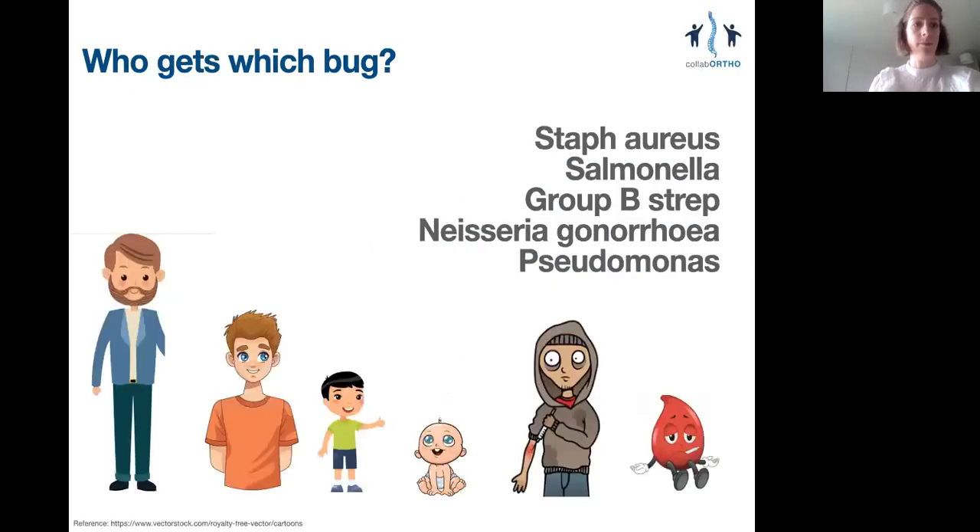Here's a game for you: pause and assign a bug to each patient shown. There are five microorganisms listed for six patients, highlighting that the commonest bug by far is Staph aureus, featuring in both the adult and the paediatric patient. The sexually active teenager has gonorrhoea. The neonate has group B strep. The IVDU has Pseudomonas or another atypical bacterium. Sickle cell disease predisposes to Salmonella infection, because microthrombosis within the gut permits translocation of gut organisms into the bloodstream.